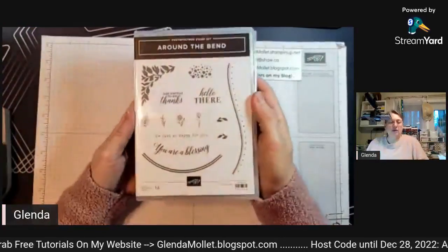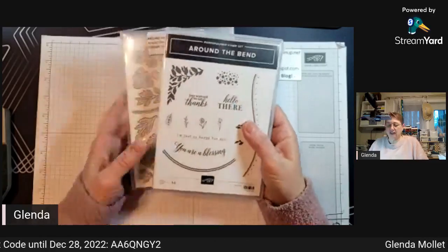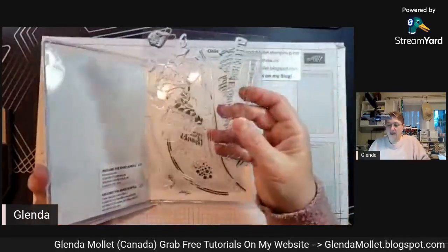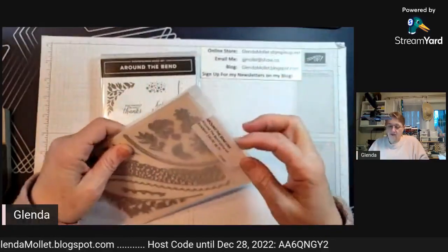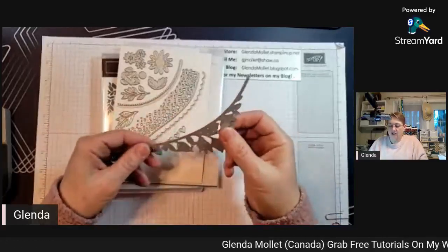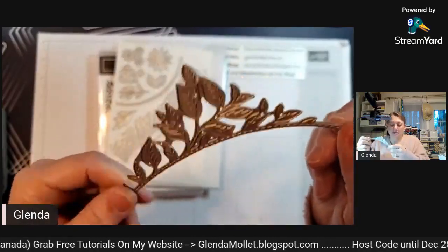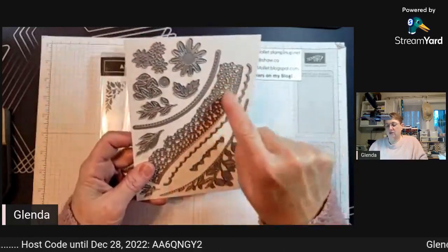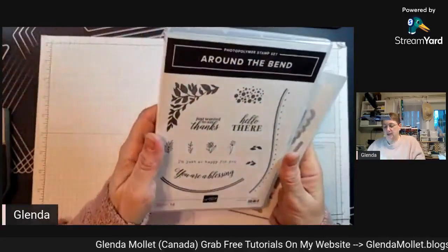Next we have Around the Bend. Some of you may remember Curvy Christmas - this one is similar with curved designs and it's photopolymer. It's got some nice big full-size stamps. It's going to be fun to use because it's got bends and circles. Look at this die - you put it on your cardstock and it cuts out the corner, but look at the detail: it's not only cutting it out, it's also embossing it at the same time. And there are curved scallops and flowers. I'm in love!